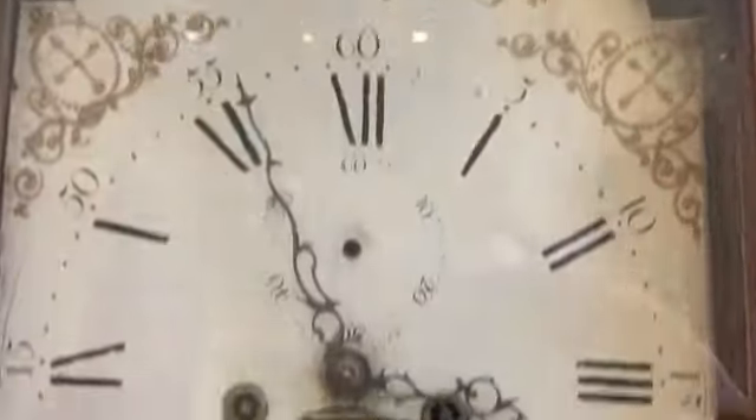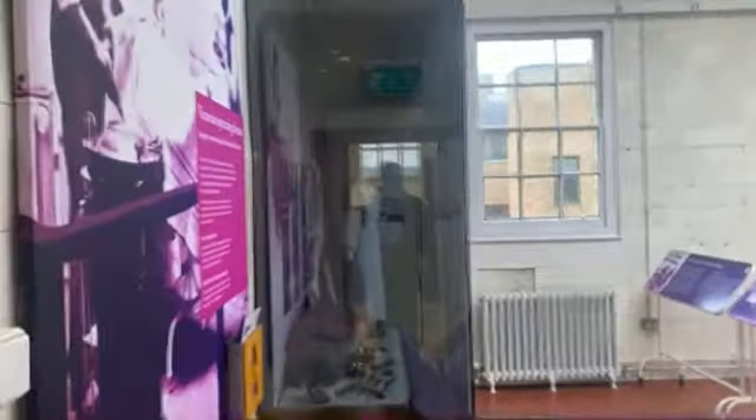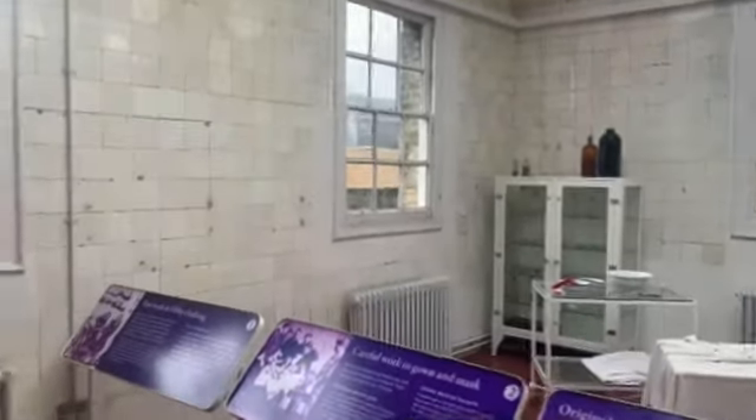Got the old grandfather clock there. We've got the Victorian operating theatre just in here where we have caught spirits before. There's going to be sound — it's censored — it's what it would have sounded like during when it was a medical place.